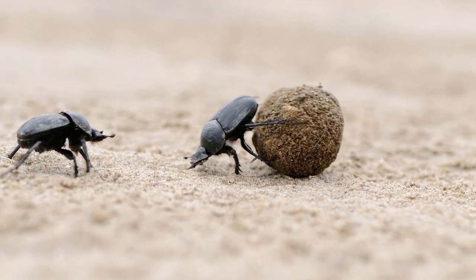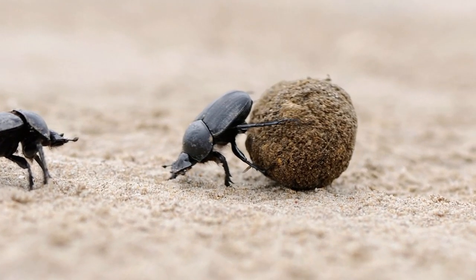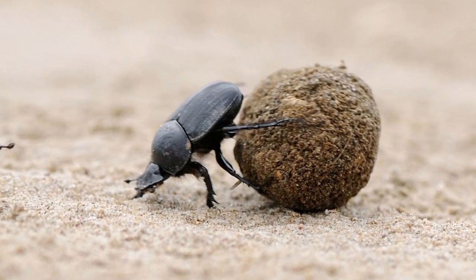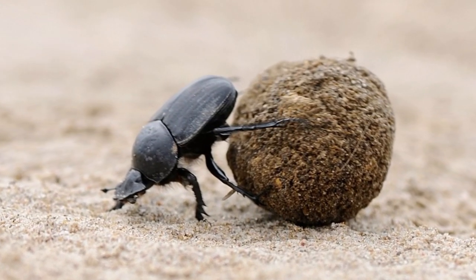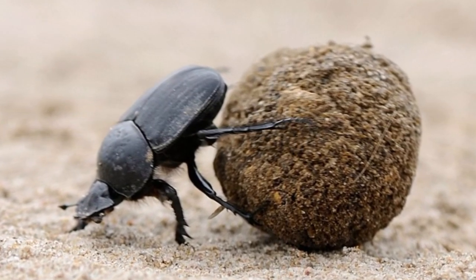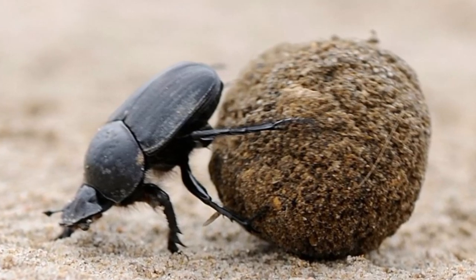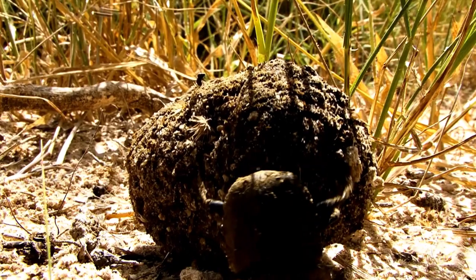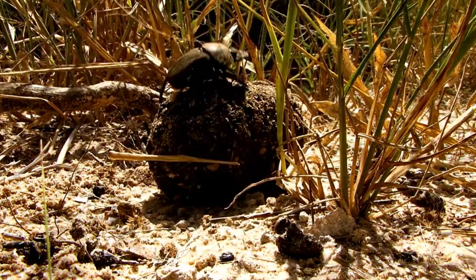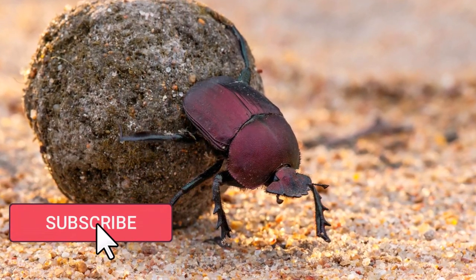Welcome to the incredible world of dung beetles, nature's unsung heroes. In this video we'll embark on a journey into sandy environments to meet these fascinating insects and discover their remarkable role in recycling dung. Their incredible strength and unique behaviors are nothing short of astonishing, so let's dive into the dirty business of dung beetles.